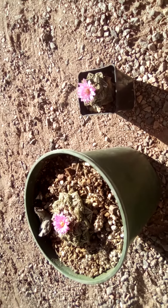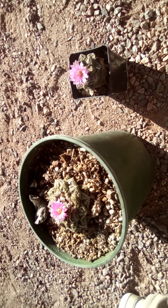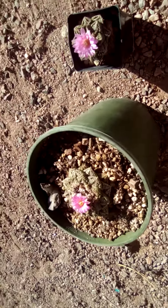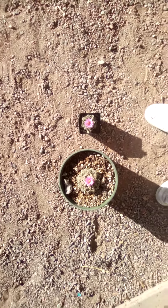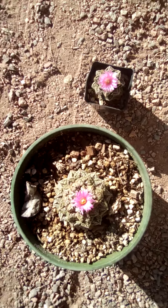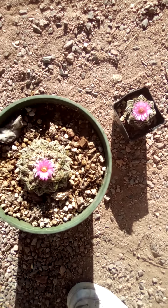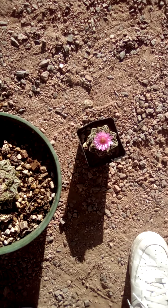Hope some of my other Ariocarpus bloom this year too, so I can post some more videos. I know that I post quite a bit about the Ariocarpus, but they are just amazing, and it is always awesome when they are flowering. My favorite cactus, or at least one of my very favorites — anything super slow growing and globular — but man, these are awesome.